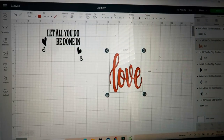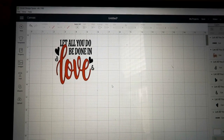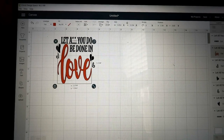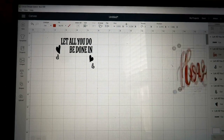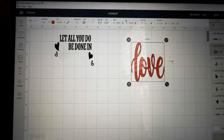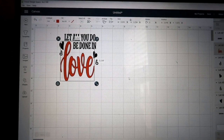I found this design on Design Bundles that I thought was really cute — 'Let all you do be done in love.' I'm going to print this out on vinyl and put it on one of the little houses. That's all I'm going to do for tonight because I'm tired and ready to go to bed.